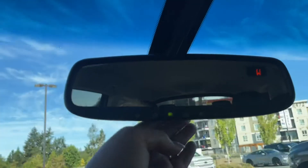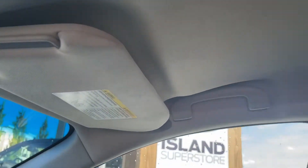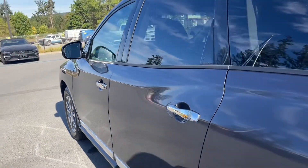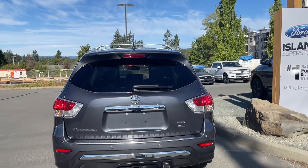Up above you have an auto-dimming rear-view mirror, a universal garage door opener, a sunglass holder, and lighting controls — just a press of a button. There's a grab handle up top to make it easier to get in. Outside you'll find 18-inch wheels, a chrome door handle with easy entry that detects the fob to lock and unlock the doors, and a driver's-side fuel cap.